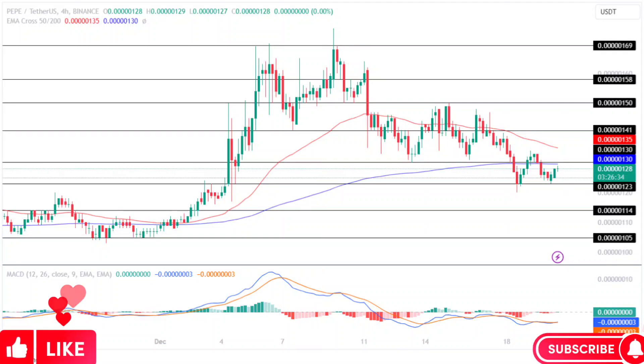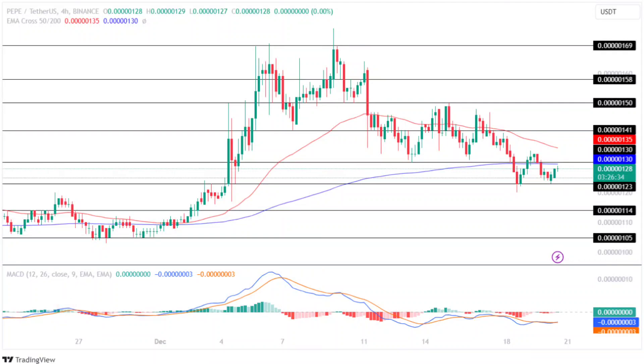Pepe price analysis: the memecoin traded in a closed range between $0.000000105 and $0.000000114 for over two weeks, after which the Pepe price gained momentum and jumped 61% before facing rejection at $0.000000169.